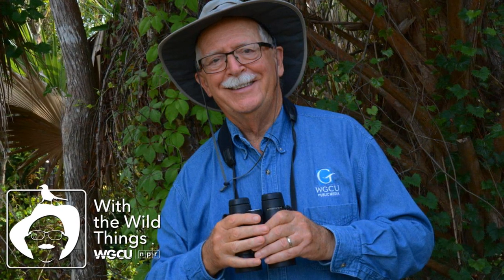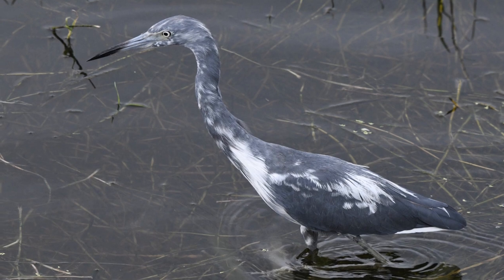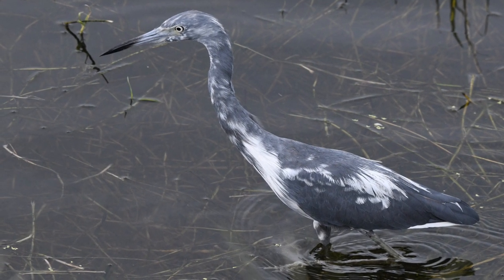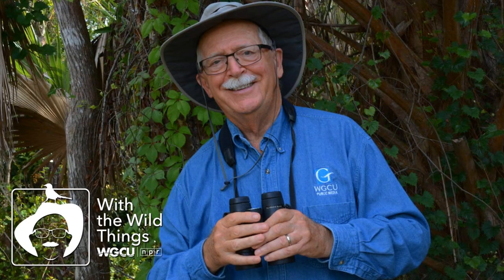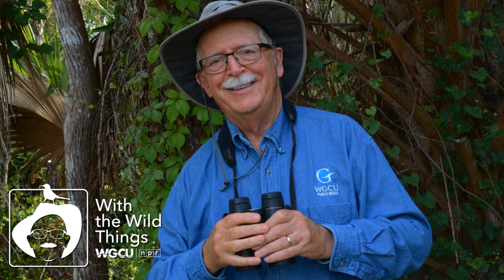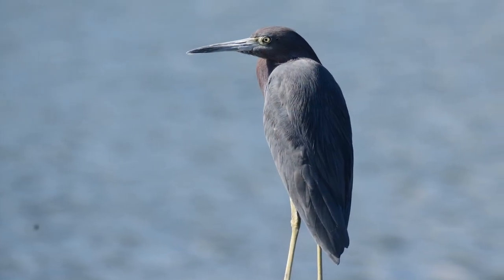Little blue heron prey includes small fishes, crayfish, small crabs, frogs, and a great diversity of insects. Occasionally, a little blue heron will hunt in association with other animals, such as following a pied-billed grebe hunting just offshore. Both benefit. As the grebe moves, it may chase prey towards shore, and the heron gets a chance to capture it. If the heron misses prey near shore, it may swim to deeper water, where the grebe might catch it.